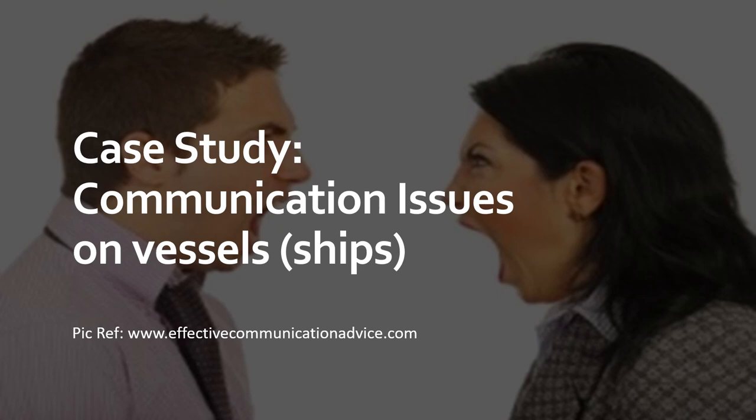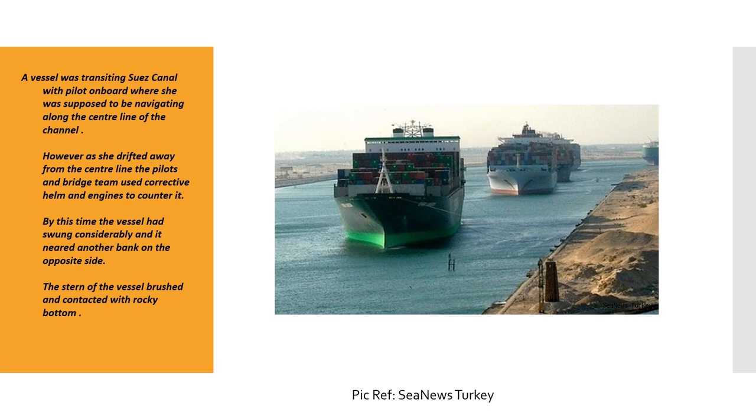Hi everyone. I'm sure you watched the case study I put up earlier regarding communications on vessels and how it can lead to accidents. In my previous video I just presented the case study, and in today's video I'll do the analysis. This will help you analyze similar case studies for your examinations, or help you learn something so this doesn't happen on your ship in future.